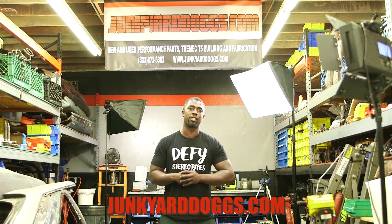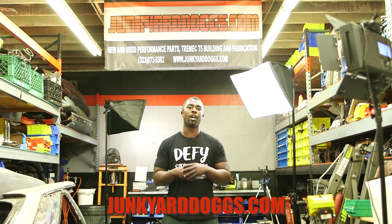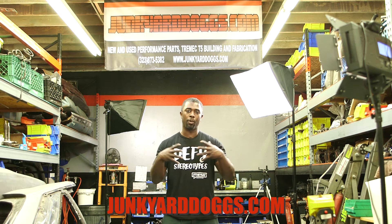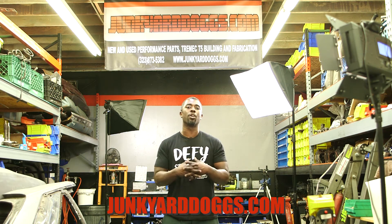I mean, you have other sites out there that just sell used things and they have a section for auto parts, but JunkyardDogs.com is now a site that is focused on auto parts — just recycling auto parts in general.